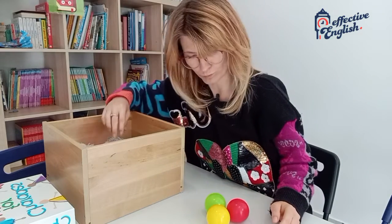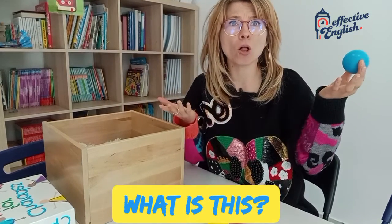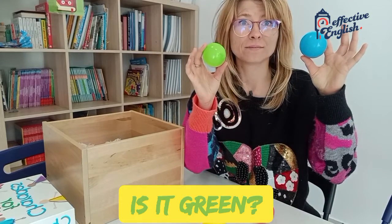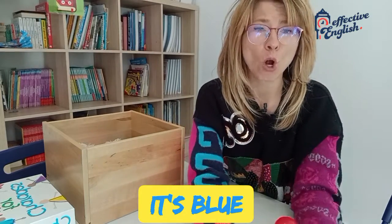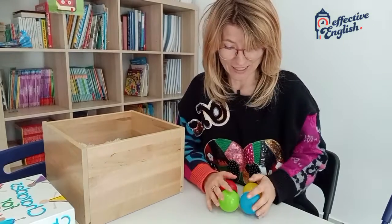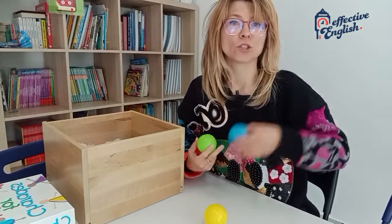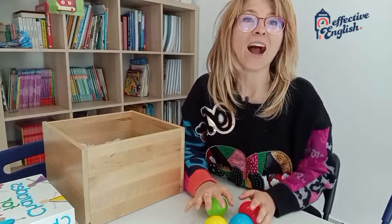Let's see what else I have. What is this? Another ball! Oh, no! So many balls. Is this a yellow ball? No, not yellow. Is it green? No, it isn't. Is it red? No, it isn't. It's blue. It's a blue ball. So look, now I have one, two, three, four balls. Count with me. One, two, three, four. I have four balls!